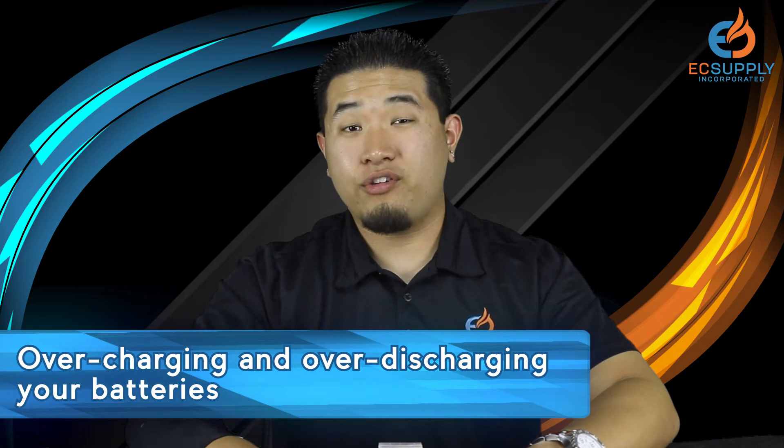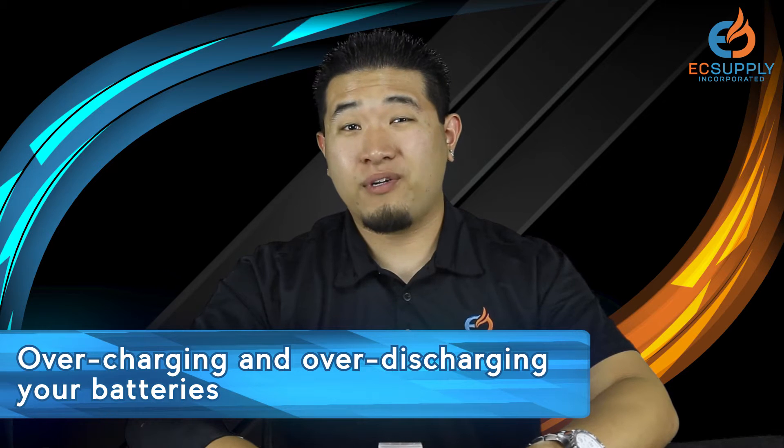Let's start off with a couple of battery safety tips. One of the things you need to be most careful about is overcharging your batteries, and also over-discharging your batteries. This causes batteries to vent. If you look at the top of the battery, usually on the positive side, there are four solder points on a battery.